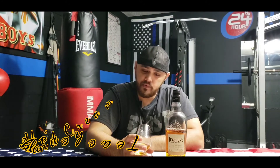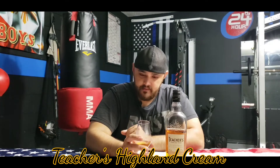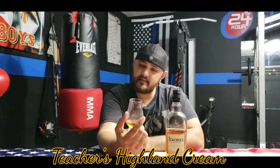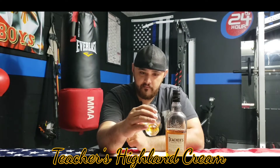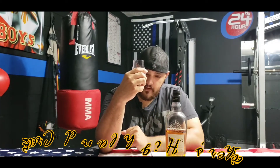On the palate, right off the bat that smokiness — it's not a strong smoke. The peatiness is there, just there to say hello and then it's gone. What stays with you after is that slightly honey sweetness, and you can still taste a little bit of that floral note. That floral sweetness is working with the nose now.